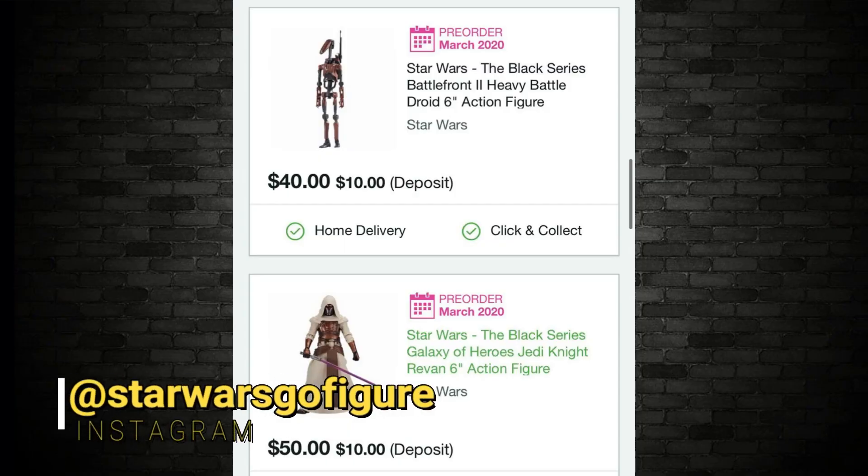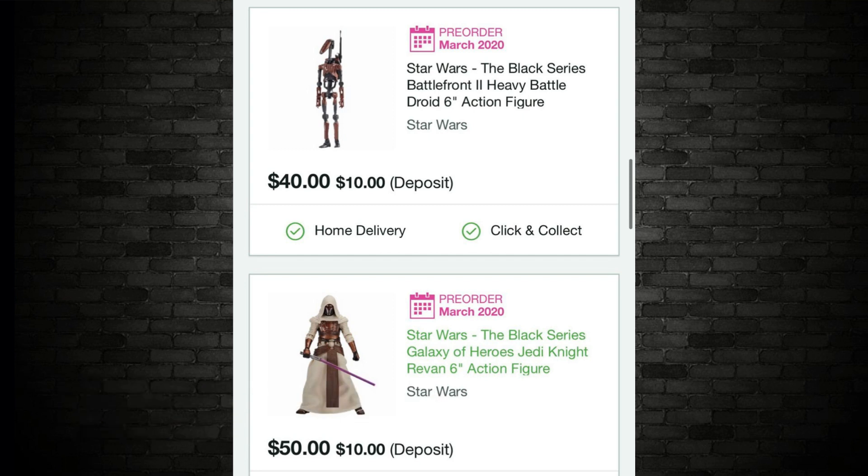Zing Pop Culture in Australia already has pre-orders up for the Jedi Knight Revan — fantastic figure — and also the Heavy Battle Droid. Both will be available in March 2020. If you live in Australia, you can drop a pre-order. I believe my affiliate Aussie Sapphire Collectibles will also be getting those in.